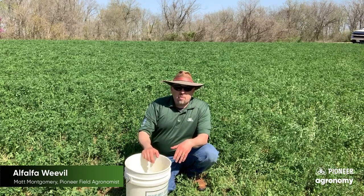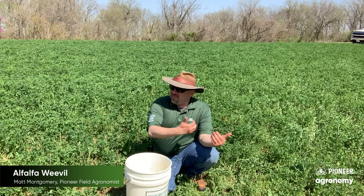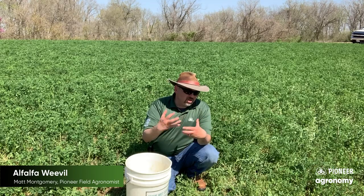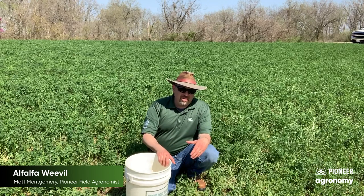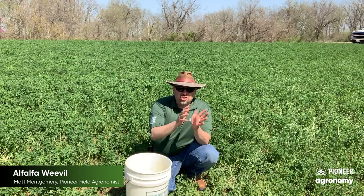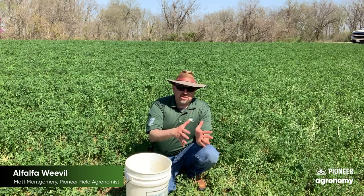The other thing that I might want to do is go out here and find out if they're earlier than that, and also get a feel for if I'm finding somewhere around 40 percent of these stem tips being skeletonized — being damaged by alfalfa weevil. That's a lot of pressure, and when we see that amount of pressure we're getting our signal that natural controls just aren't keeping up and we're going to have to do something.